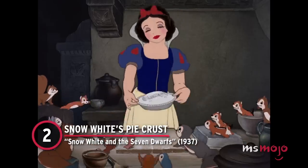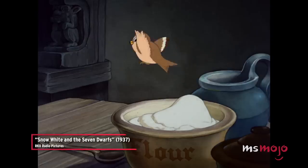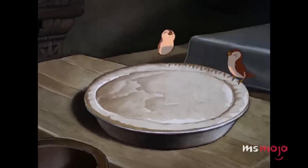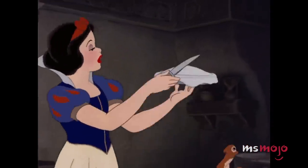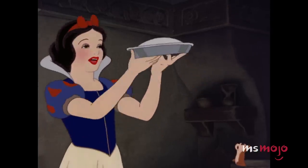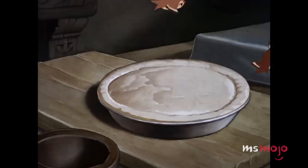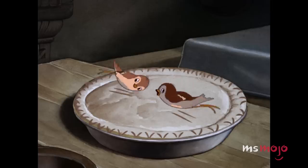Number 2: Snow White's Pie Crust, Snow White and the Seven Dwarfs. We have to admit, after watching this scene as kids, we definitely had unrealistic ideas about how easy it was to make a pie. Snow White sings 'Someday My Prince Will Come' while rolling out pie crust, and then deftly trims the edges to perfection — with the help of her woodland friends, of course. We doubt that any sanitation board would approve of letting birds use their feet to crimp the pie crust, but we're not complaining. The piece de resistance is when they add Grumpy's name onto the top, and it falls into place flawlessly.